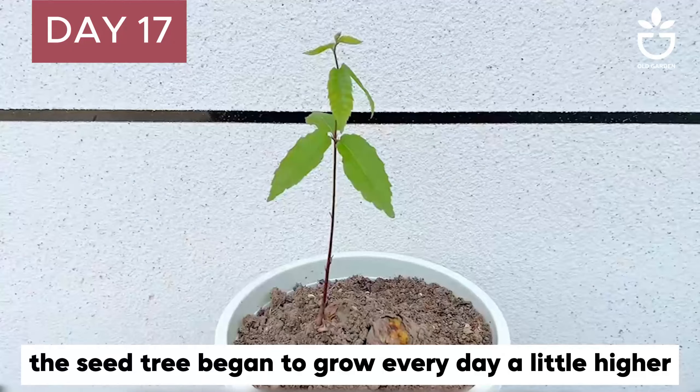The chestnuts had sprouted, so I cut the cup and put it in a bigger pot. After that, the seed tree began to grow.